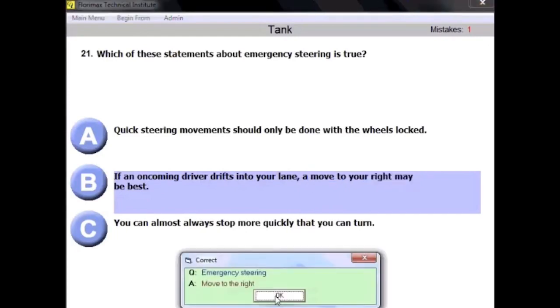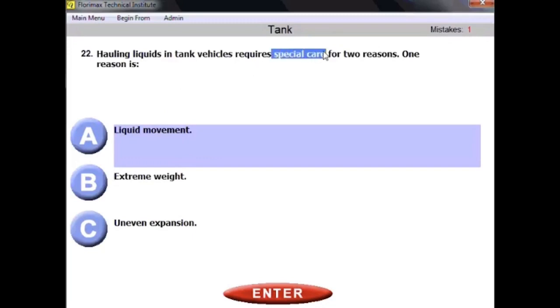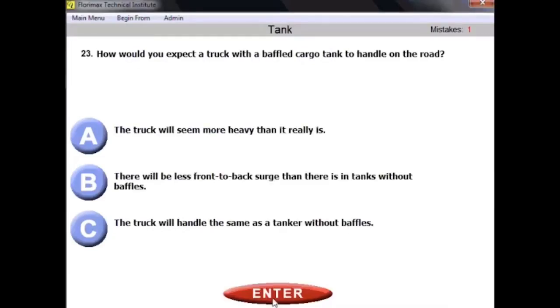Question number twenty-two: hauling liquids in tank vehicles requires special care for two reasons. The second reason is liquid movement. Special care is required because of the movement of the liquid, which also has a high center of gravity. The most important reason is movement of the liquid — not extreme weight or uneven expansion, though those do play a role.